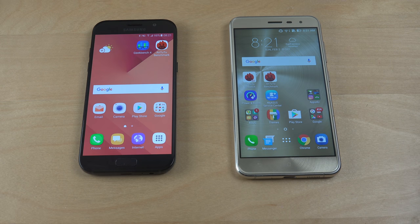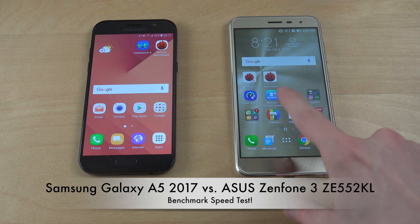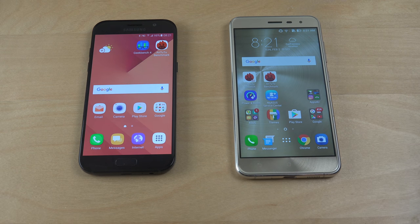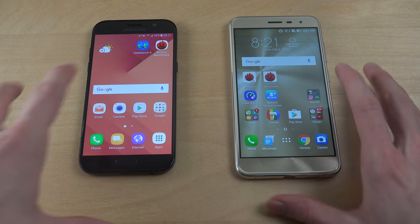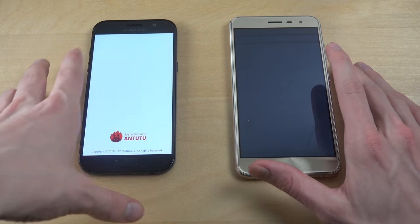Hey guys, so today I want to do quickly an AnTuTu benchmark test here between the Galaxy A5 2017 edition and the ASUS Zenfone 3. Very interesting because these two devices cost around the same price range, like 400 euro. I'm very, very interested in which one is going to get the highest score, so let's just start this thing here.